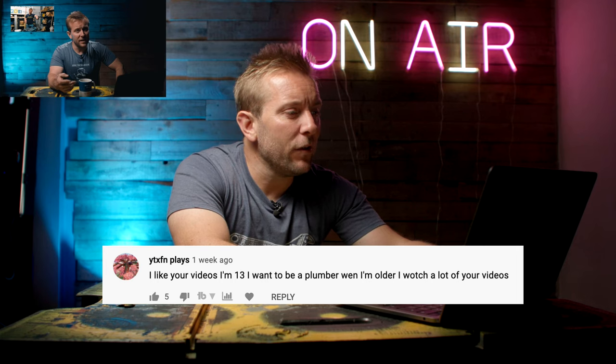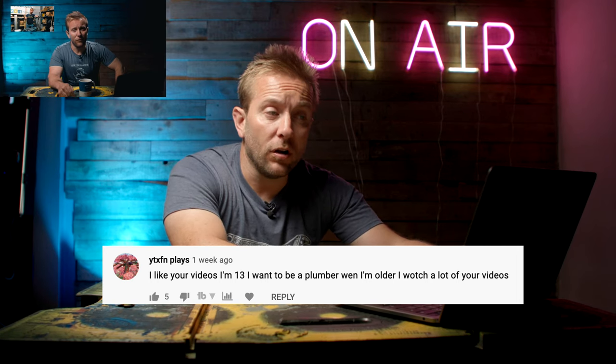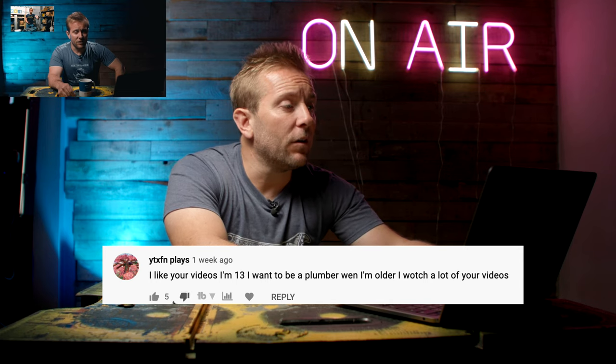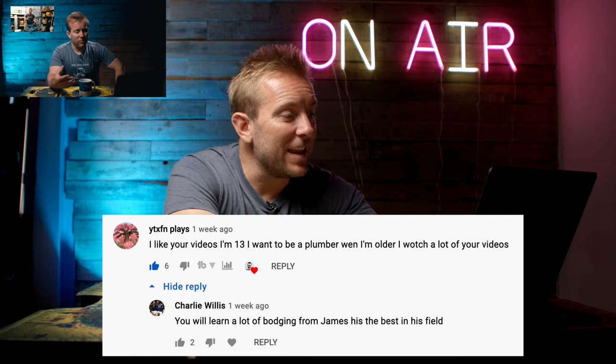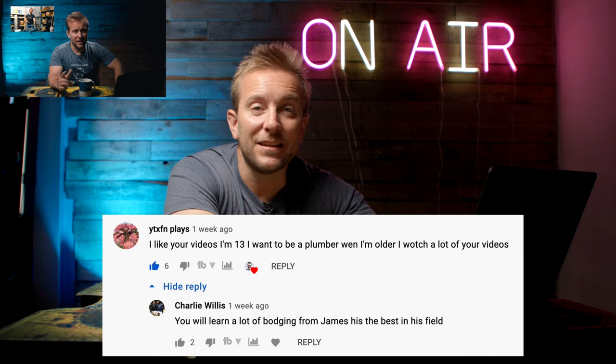YTXFNN Plays said, I like your videos, I'm 13, I want to be a plumber when I'm older, I watch a lot of your videos. Good stuff. This is Charlie Willis again. He said, you will learn a lot of bodging from James. He's the best in his field. Thanks, Charlie, I love you too.